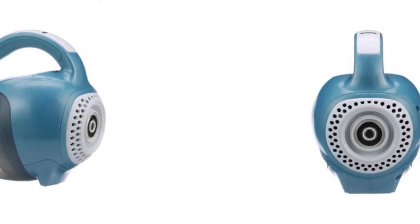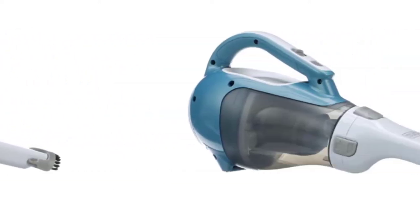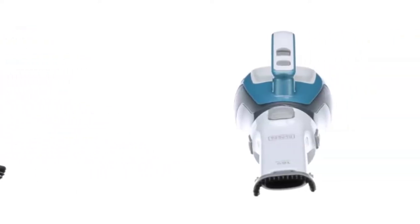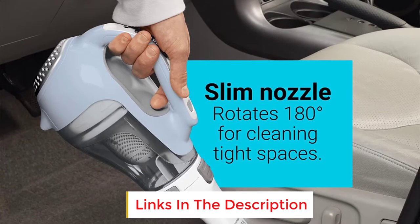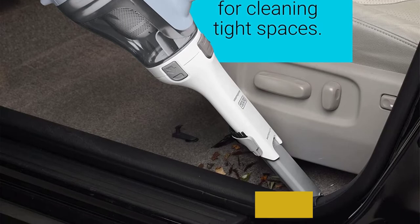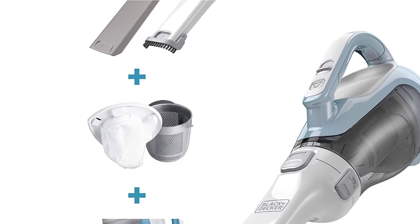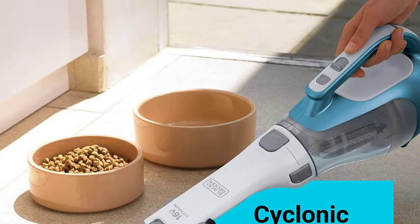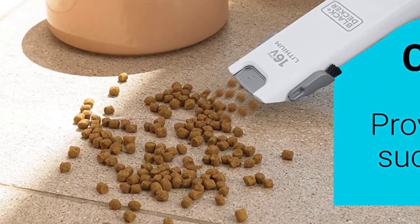The suction power is 15.2 air watts and the voltage is 16 volts. This hand vacuum's washable dust bowl holds 20.6 ounces of dirt, making it one of the easiest handheld vacuums to empty and clean. In order to fully recharge the Dustbuster's lithium-ion battery, it takes approximately 4 hours. Its charging base makes charging easy, and according to the manufacturer, the battery will last for up to 18 months on a charge, so you can keep it in your car.